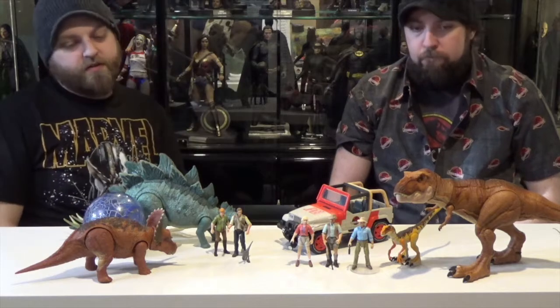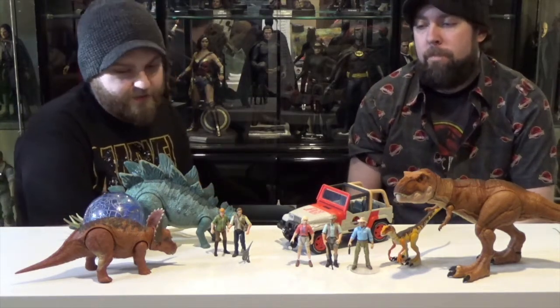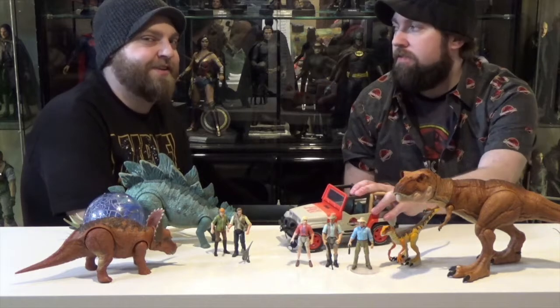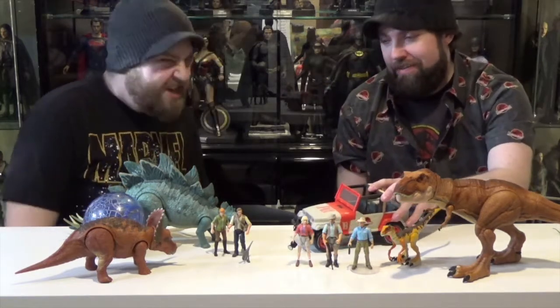It's cool seeing these figures come back. Now that we're getting these Legacy figures, all the stuff that we wanted to get when we were little, we're getting the chance to get now that we're adults. We can buy them ourselves. We don't need to ask anybody for this. I don't even need you, Mom!